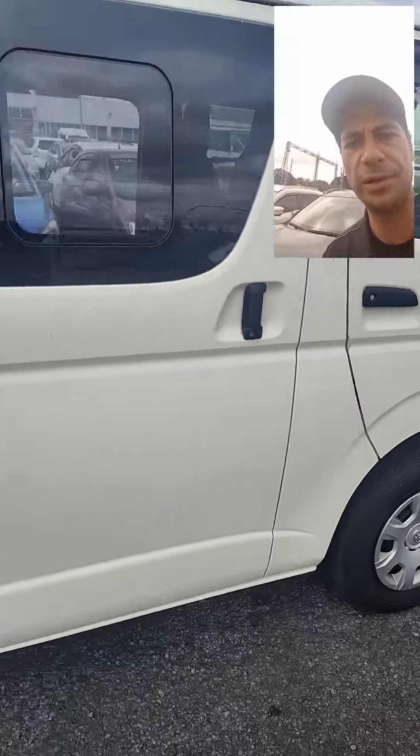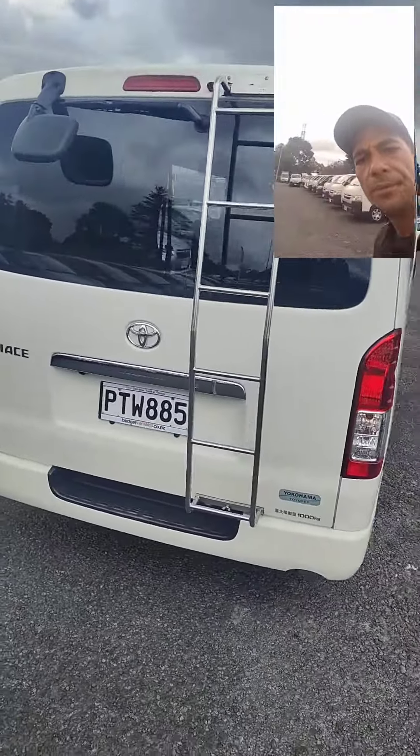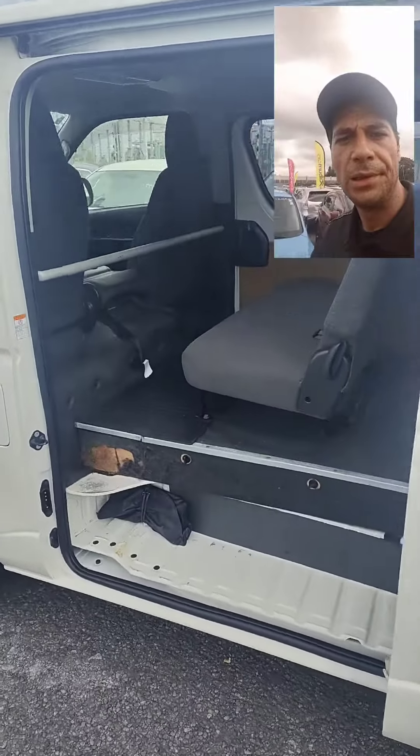Side-on view there, and she's running pretty mint.